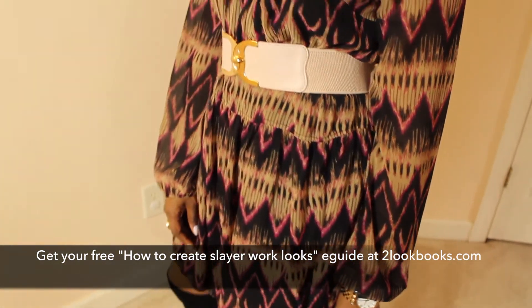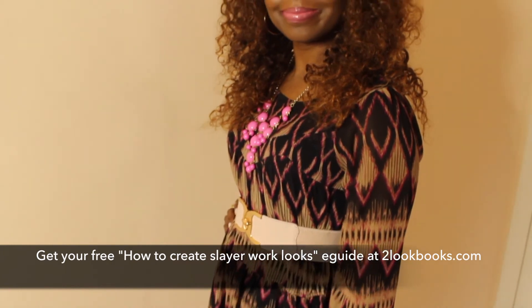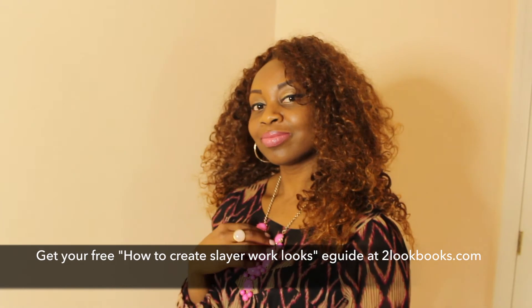This is an easy look that you can try for date night, and I hope that you've been inspired by the couple of looks that I've shown you. Don't forget to click on the link in the description box to get your free e-guide so you can start creating those Slay Your Work looks. See you next time.